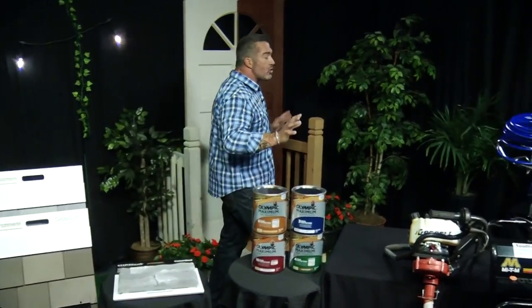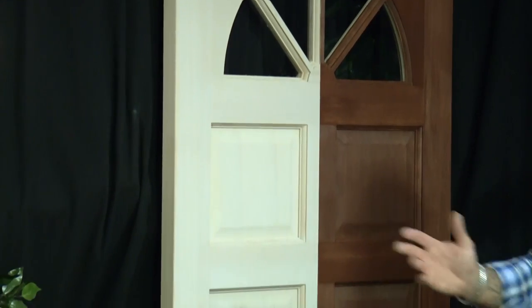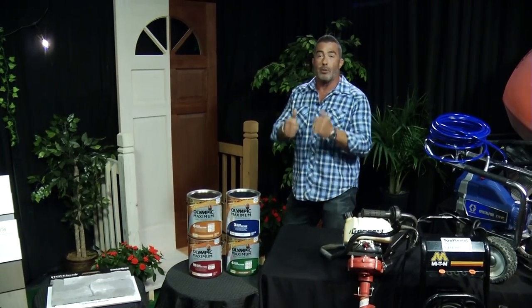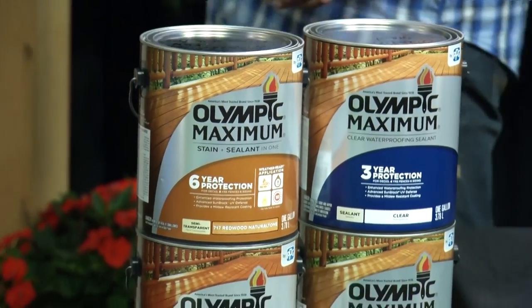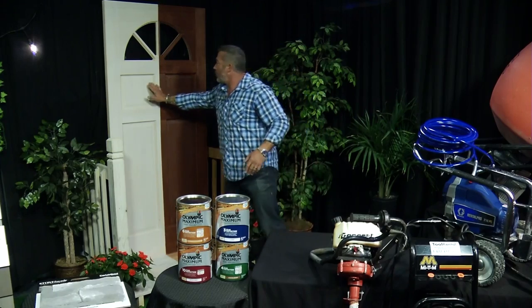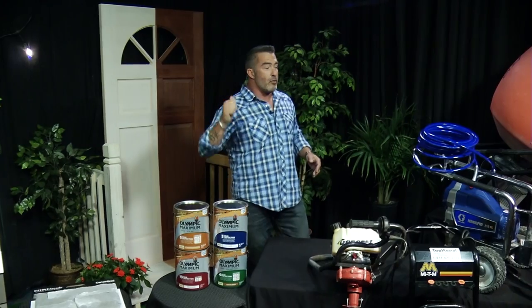Here's a job that just about anybody can do — restaining your front door. The front door is the gateway to the castle, right? We want to make sure it looks beautiful, and that's something you can do in a weekend to really up your curb appeal. Olympic Stain makes it super easy. They have a product that has a color and a sealer all in one, so it's a single step. They have great color selections to choose from, and you can see from unfinished to finished what a big difference Olympic Stain makes. It's the choice of the professionals.